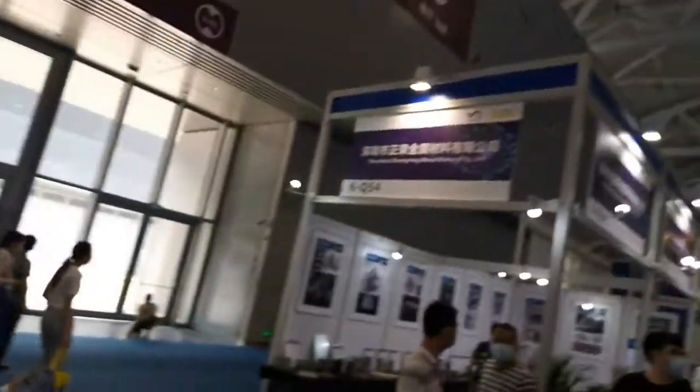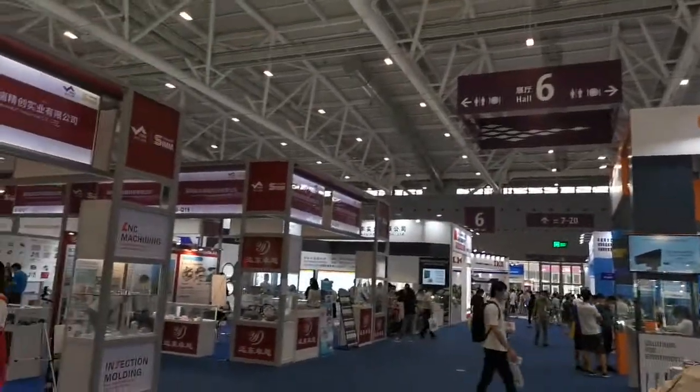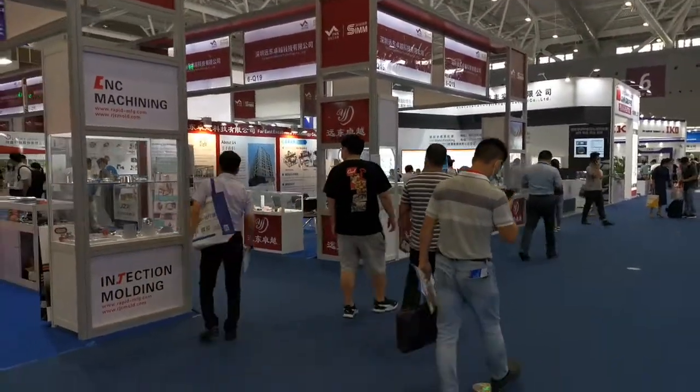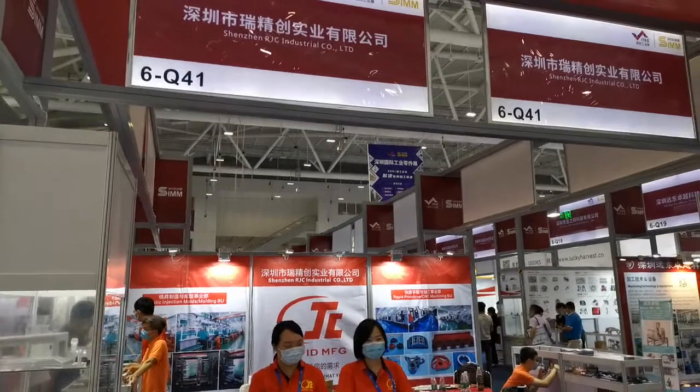Hi, this is Frank speaking. Today I spent some time visiting the Shenzhen manufacturing show. Right now we are at Hall 6. The whole hall includes a lot of different manufacturing companies, specifically focused on tooling manufacturing, component services, and precision component manufacturing. There are a lot of huge companies here, and the one that really impressed me is this one called Shenzhen RGC Industrial Corporate Limited.